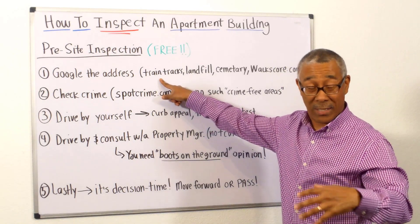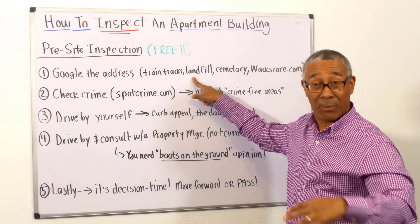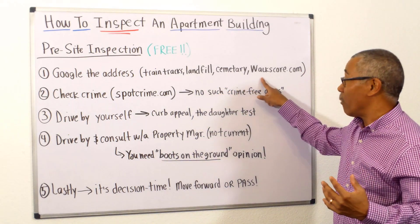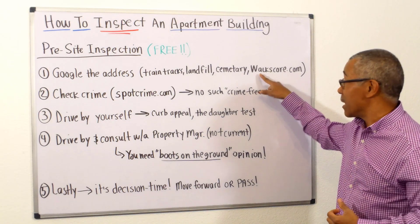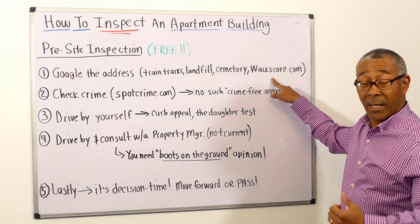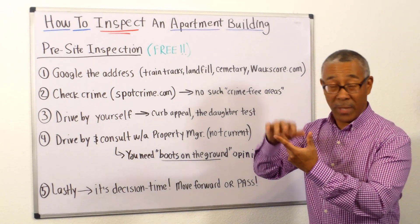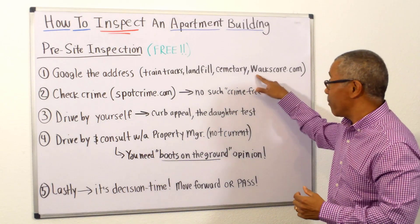Are you close to train tracks? That will be undesirable. Are you close to a landfill where it can get smelly and people just won't rent there? Is it close to a cemetery where people are scared to live? How far away are you from transportation, downtown, shopping, and restaurants? There's a website called walkscore.com — you enter the address and it will produce a score for you: how far you are from buses, major transportation, shopping, and things like that.